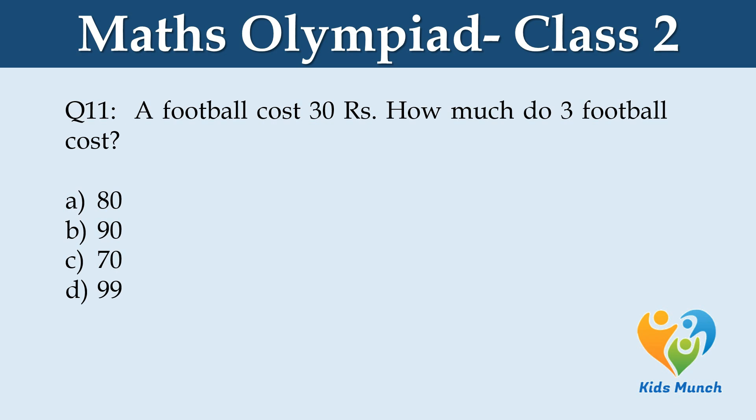A football costs 30 rupees. How much do 3 footballs cost? Option A: 80, Option B: 90, Option C: 70, Option D: 99.